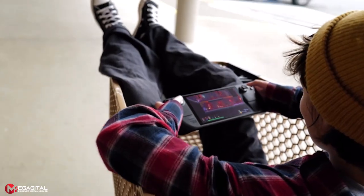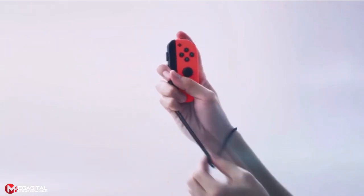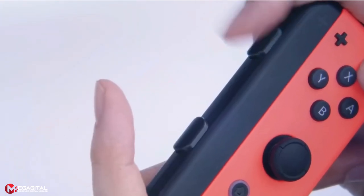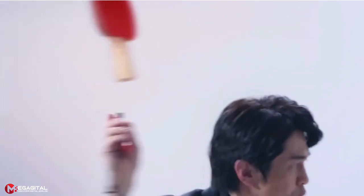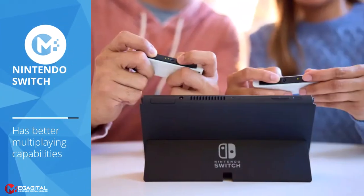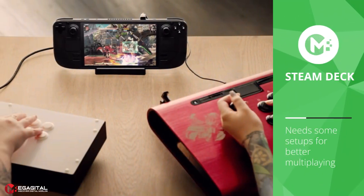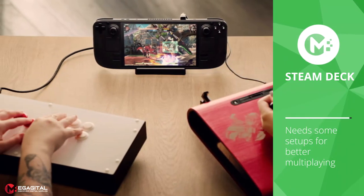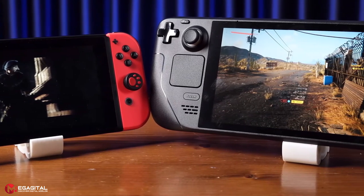Games available on both platforms like Monster Hunter Rise typically look much better on Steam Deck, but when a developer makes a Switch-specific port, it ensures the game runs properly — something not always guaranteed with PC releases. For multiplayer, the Switch is designed with it in mind: removable Joy-Cons and a built-in stand make portable split-screen easy. The Switch also supports local area connections for multiplayer, while this is technically possible on Steam Deck but requires a more complicated setup.